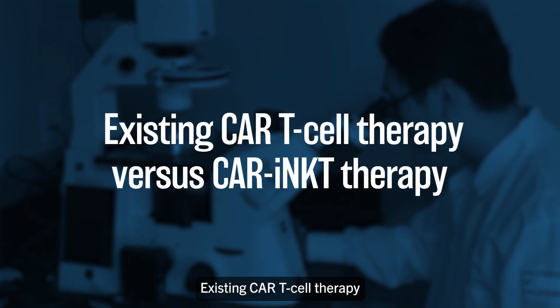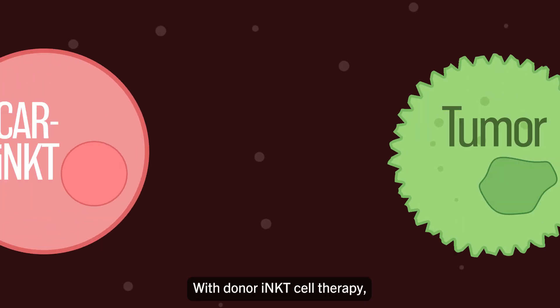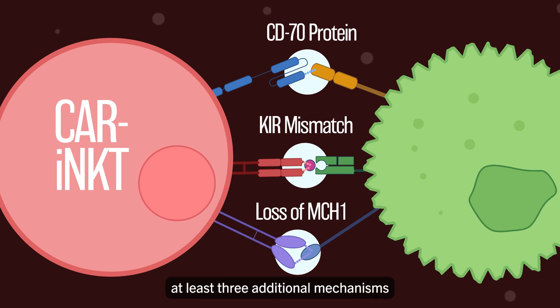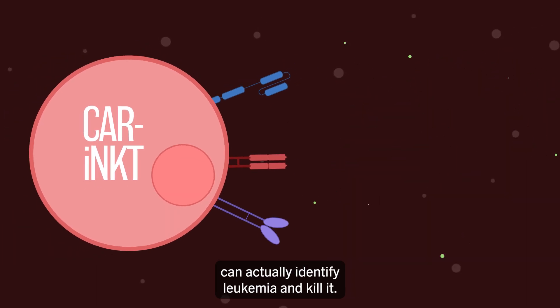Existing CAR T-cell therapy only has one mechanism of action in which it can work. With donor iNKT cell therapy, you have multiple — at least three additional mechanisms on how iNKT cell therapy can actually identify leukemia and kill it.